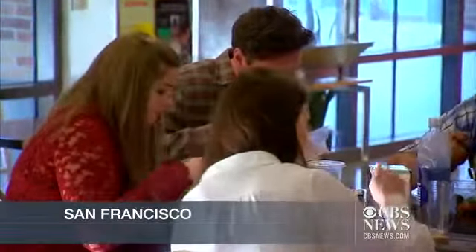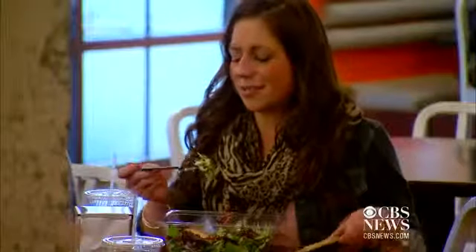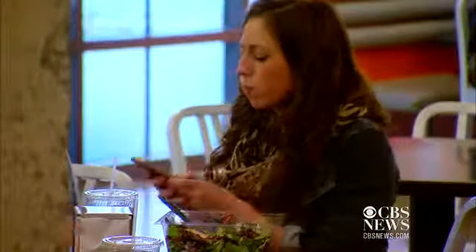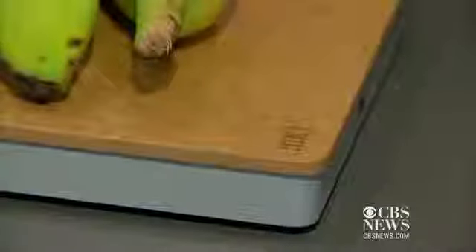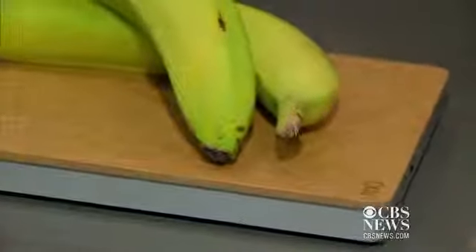The new year may begin with the best intentions to eat healthier, but old habits die hard. And a few weeks in, you may need some tech to help you stick to your goals. A scale is one way to control portions, but a new gadget takes that idea a step further.